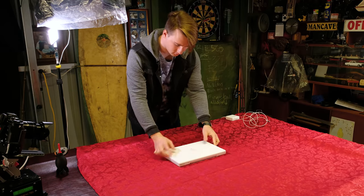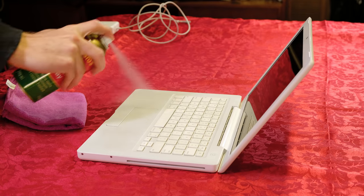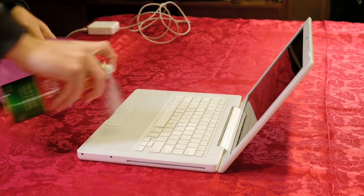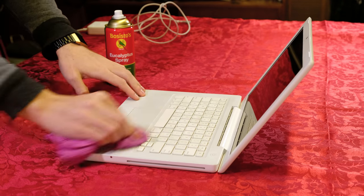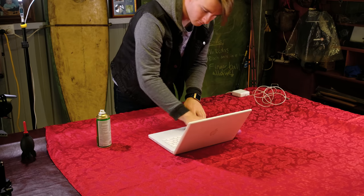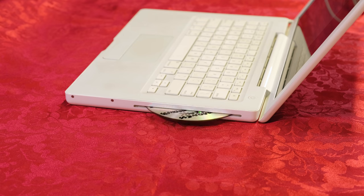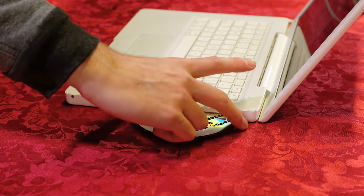I never got around to making a video about this 2009 model MacBook. It was a bit dirty, so I gave it a quick clean with some eucalyptus oil to make it somewhat more sanitary for the potential buyer. It has 4GB of RAM, Mac OS installed, and the battery no longer works. Also, no charger is included with this listing.